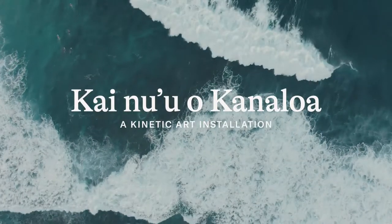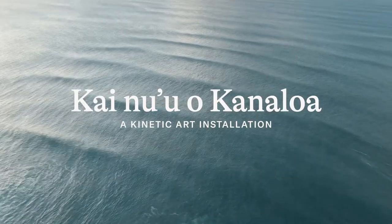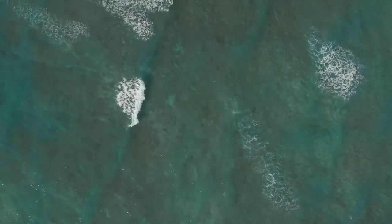Waves are just energy. They just move. It's a signal from a far away place. They can sound good, they can sound scary as well. They move everything.